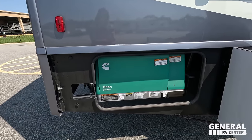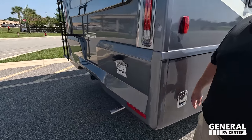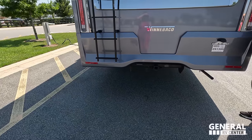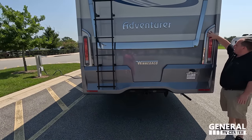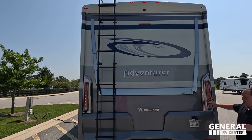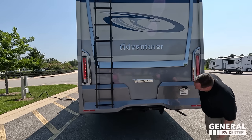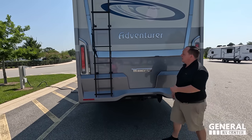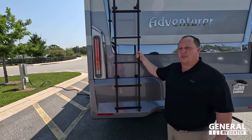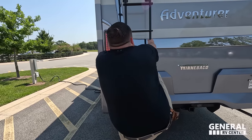Here is the Onan 5500 generator. Coming around the back, we do have a nice fiberglass rear cap. Look at the accent pieces and the nice trim — really good looking tail lights. This is a beautiful looking motorhome from all angles. There's a backup camera, a 5000 pound hitch, and right here is a nice ladder to get up on the one-piece fiberglass roof.